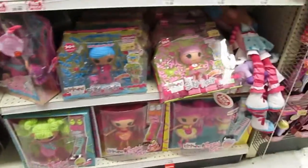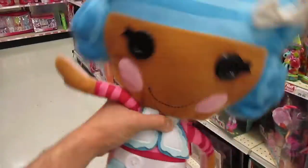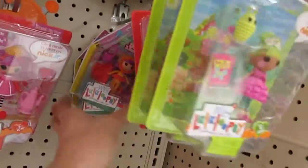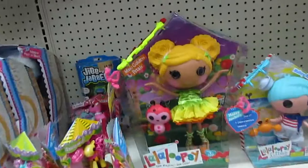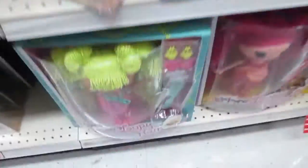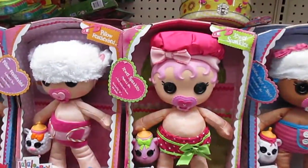And La La Loopsie is just — I do like these, they're so fun. I like these minis too, the minis are really really cute. There's Mary Golden Petals, Cherry Crisp Crust... and oh, the babies!